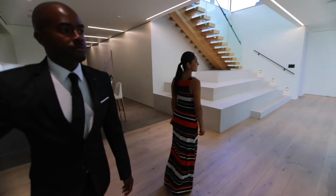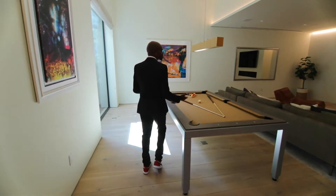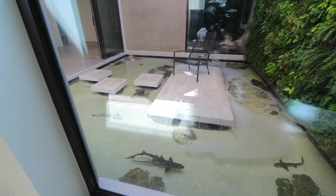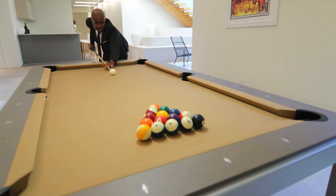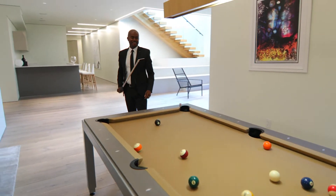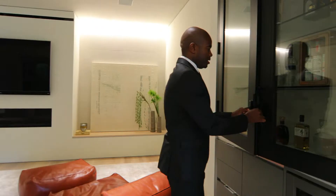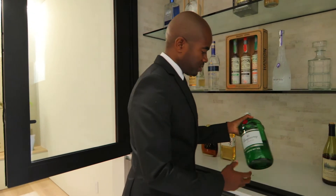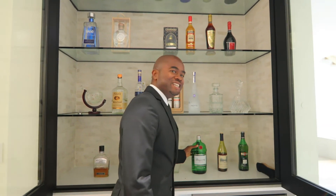Now we're stepping out into the game room — I call it the rec area. As you can see, we've got a pool table, so for those better known as pool sharks. Notice we also have shark décor to go with the pool table. And all you West Coast people, what do you guys know about a little Tanqueray, sipping on a little gin and juice?